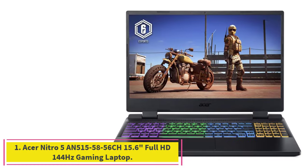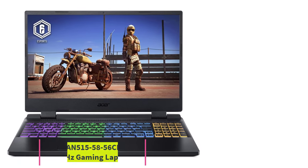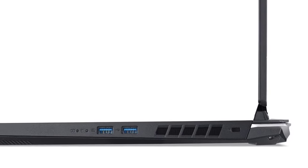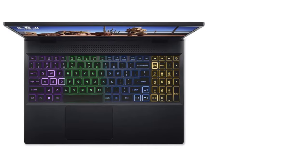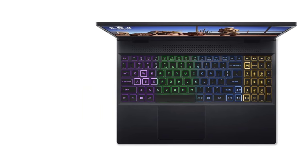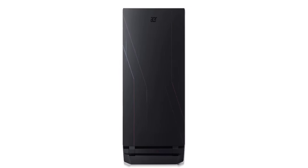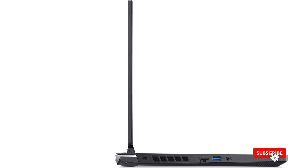Starting at number 1: the Acer Nitro 5, AN515-58-56CH, 15.6-inch Full HD 144Hz Gaming Laptop. The Acer Nitro 5 is an affordable gaming laptop that offers powerful hardware for a low price, which helps cement it as our top pick overall for the best gaming laptop on a budget. Nitro 5 models offer one of the cheapest ways to snag a 30 or 40 series NVIDIA RTX GPU. The 15.6-inch model sells for less than $800 and has an RTX 4050 that's strong enough to run nearly any game at stable frame rates.